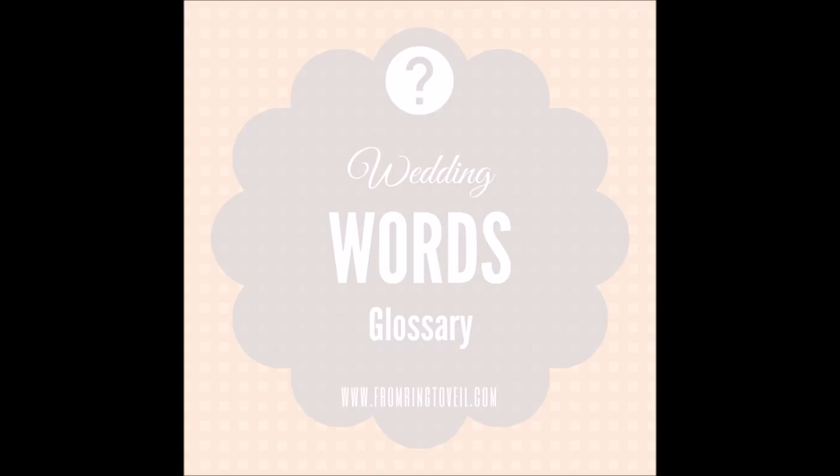We had a wedding this past weekend and it was full of flowers. It was really neat because it used very unique flowers we don't usually put together, and some unusual color combinations — it was purple and chartreuse green, which I love. It was really pretty.